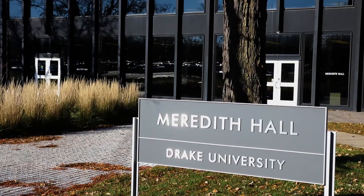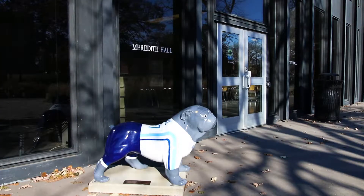It's become apparent that Meredith Hall is kind of showing its age. It's over 50 years old. I've been telling people it almost feels kind of like a dress that doesn't fit quite right anymore.